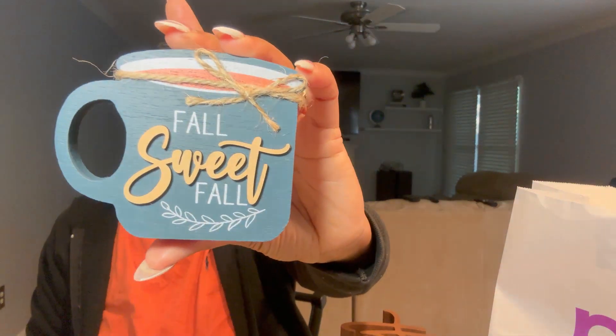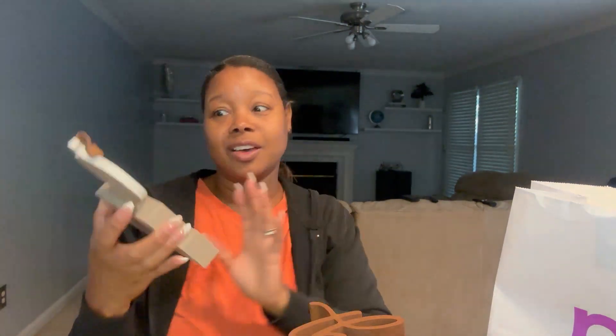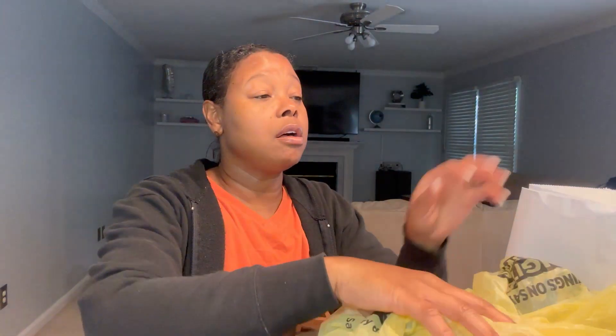I'm gonna redo my whole coffee and tea situation for the fall. I got this cute little sign — 'Fall Sweet Fall' — I'm gonna sit that probably in front of the coffee pot. Then I got this 'Welcome to Our Patch' sign, I thought it was super cute. I'm probably gonna take this bow off and replace it with a blue or silver one, or I might just leave it — depends on how the decoration turns out.